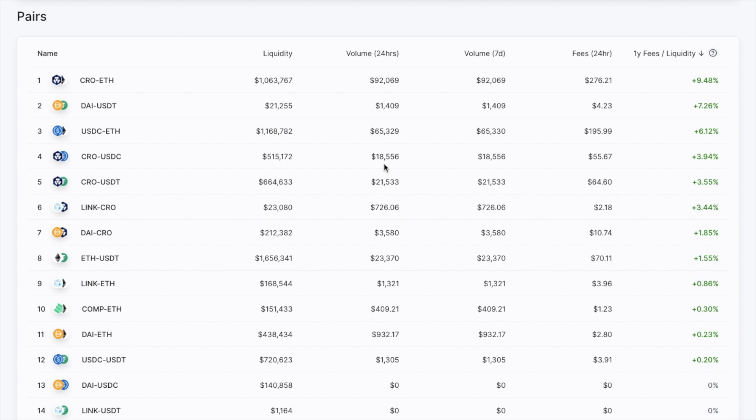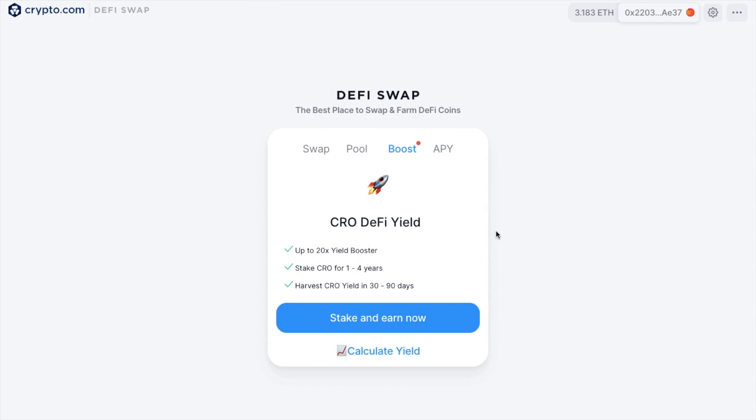Within their pools, each liquidity pool consists of reserves of two ERC20 tokens, and users are issued with an ERC20 pool token as proof of proportional ownership of the underlying reserves. The best part of DeFi Swap is Boost, where users can stake CRO and get great rewards. I'll take you through an overview of all the functions today, as well as an example of how you can get the best rewards.